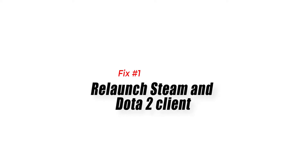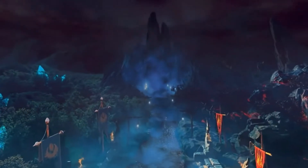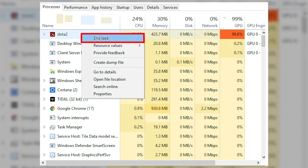Fix 1: Relaunch Steam and the Dota 2 client. Close the Dota 2 game and log out of your Steam account, then close the Steam client using Task Manager. Once Steam has closed, restart your PC. After that, open Steam and launch Dota 2 again.